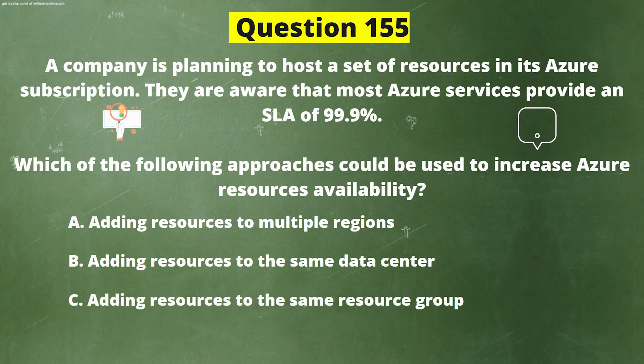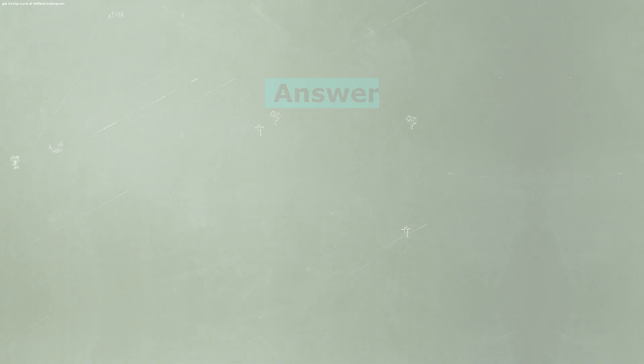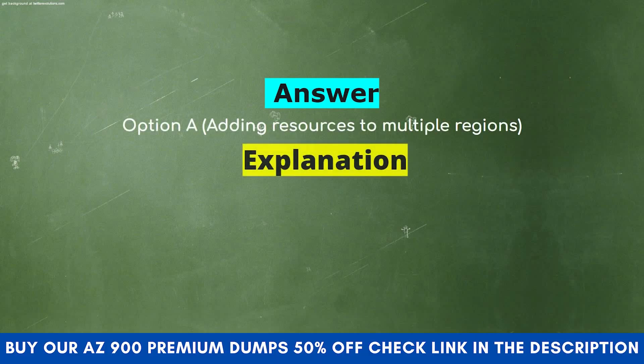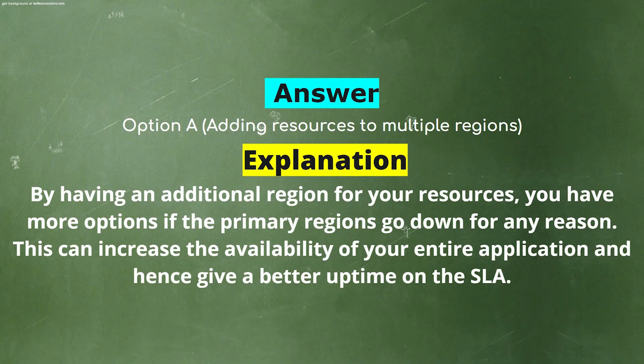Option C: Adding resources to the same resource group. Option D: Adding resources to the same subscription. The correct answer is Option A: Adding resources to multiple regions. Explanation: By having an additional region for your resources, you have more options if the primary region goes down for any reason, which can increase the availability of your entire application and give a better uptime on the SLA.